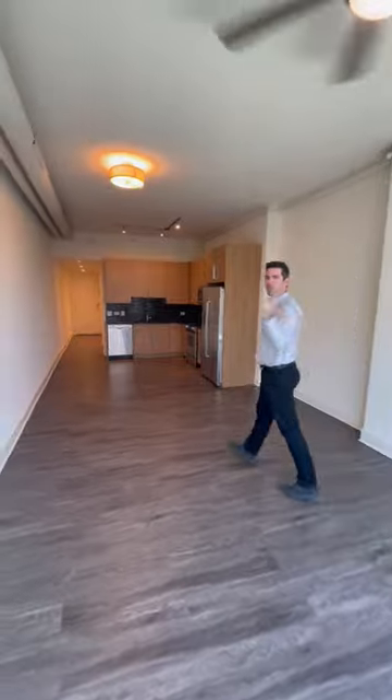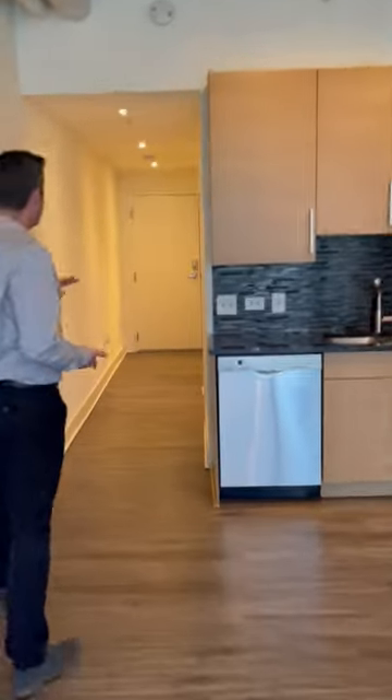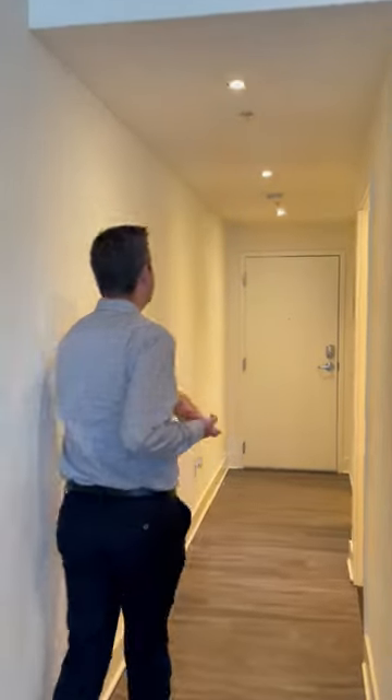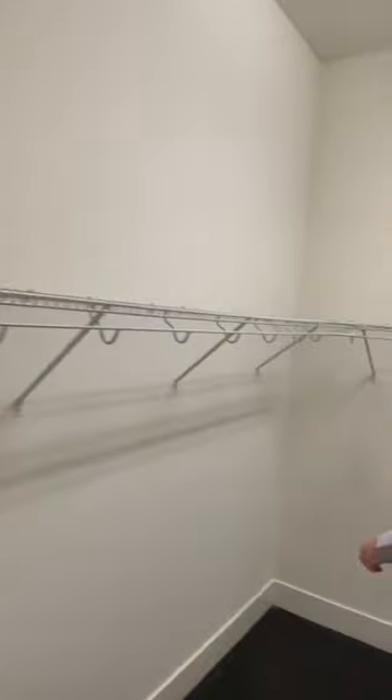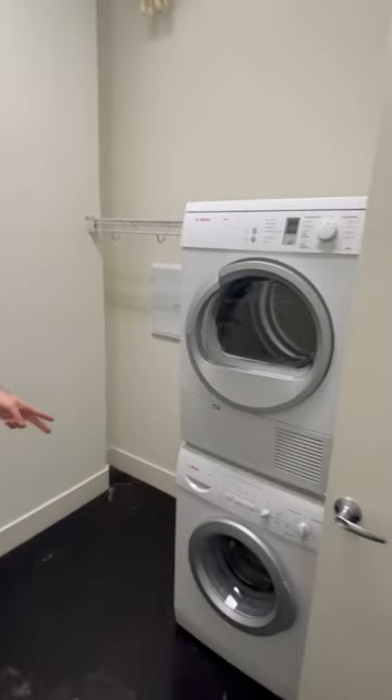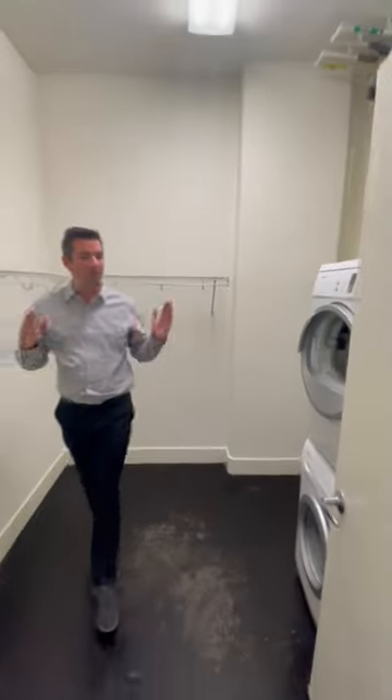Coming down the hallway, what I really love about this studio is the walk-in closet. A lot of studios you get a little hall closet — how are you going to put all your clothes in there? In here you have shelving already built in, plenty of room all around. And for convenience, you have your washer and dryer set up here too, so great for laundry day. Don't worry about clothes over your bed or anything like that.